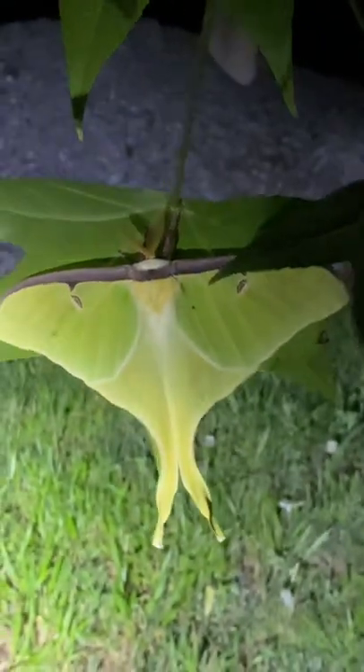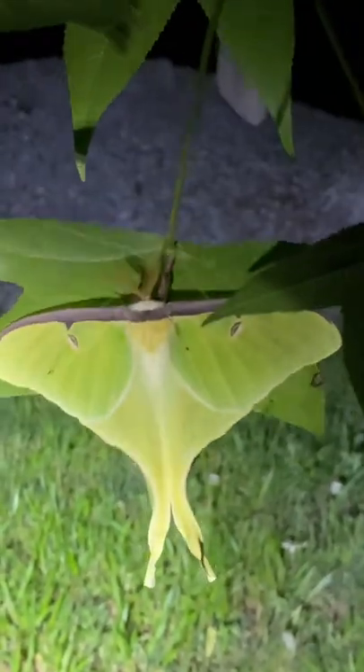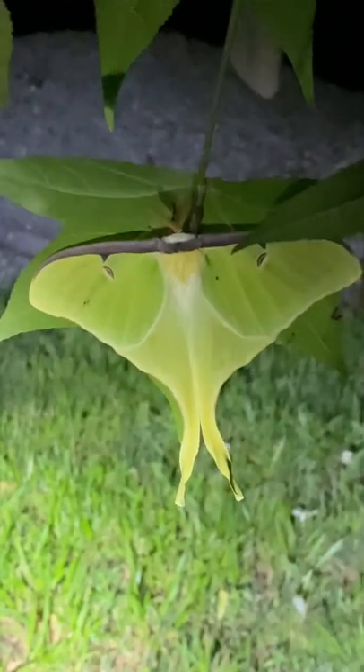Here's my first Luna Moth of the year. I've seen more but this is the first one that I found. It's a nice one — a very nice one, right in the backyard here.